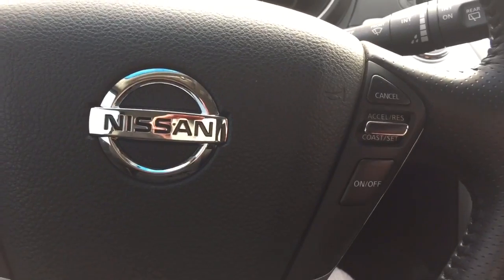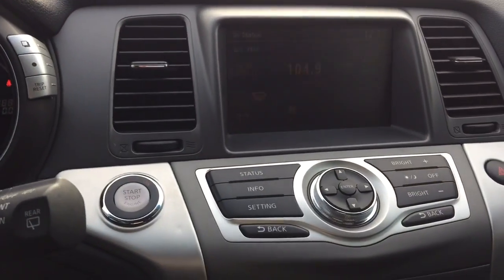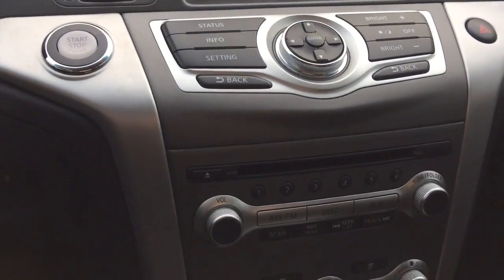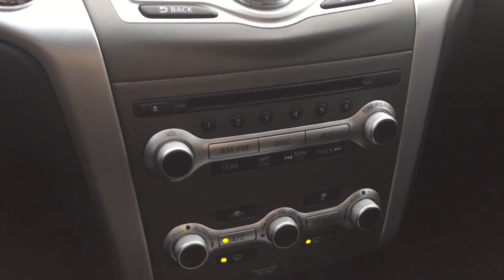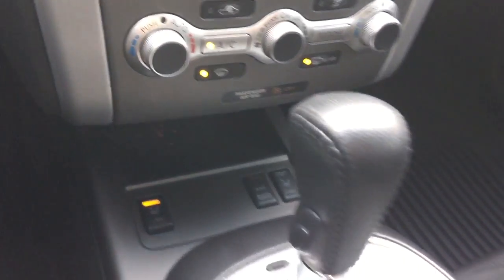This unit is also equipped with voice recognition features. On the right-hand side of the steering wheel is your cruise control. It also has a backup camera, CD player, AM/FM radio, aux connection, heated front seats, and automatic transmission.